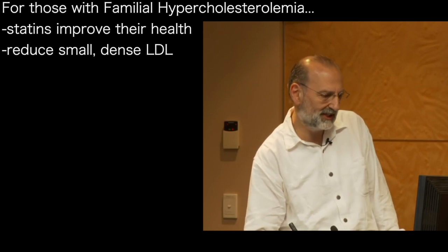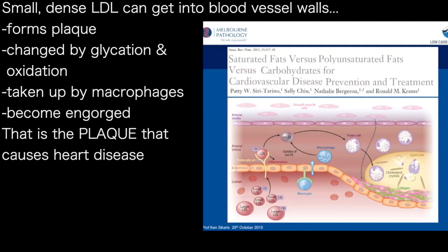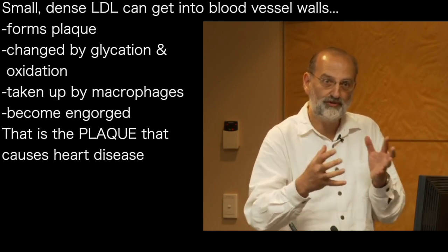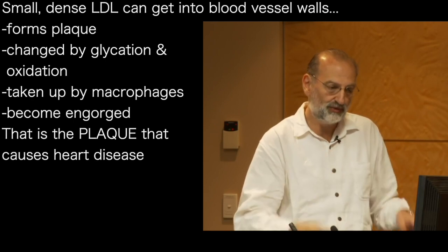Ideally we'd want to get rid of small dense LDL completely. Why is it so harmful? The simple idea is it's smaller and can get into the blood vessel walls and form plaque — that obstruction. More than that, once it gets into the blood vessel wall, it can be changed by glycation or oxidation. This really degraded small LDL is then taken up by the scavengers of the body, which are the macrophages. If you've got lots of it, those scavengers become engorged on this rubbish LDL — and that's what plaque is.